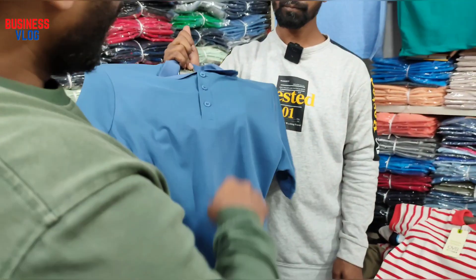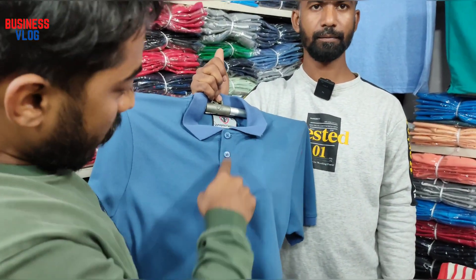We have 100% export quality colour. Look, I'm going to play this. We have a lot of colour. We have a quality colour.